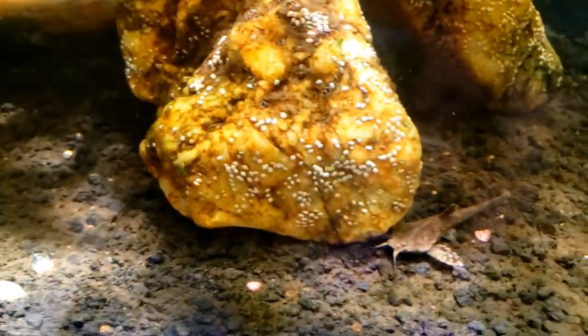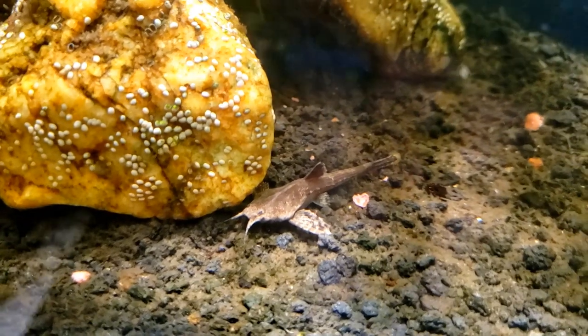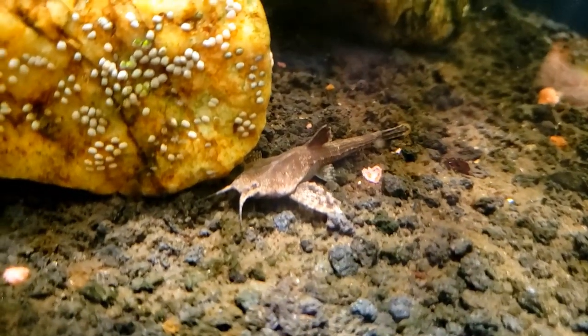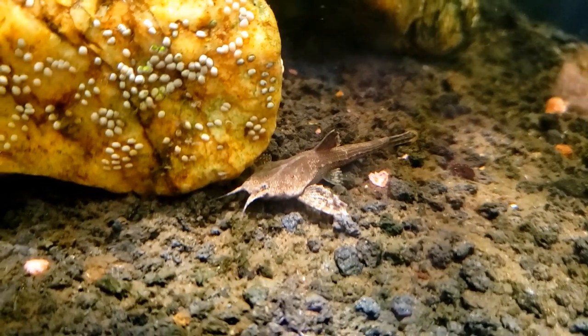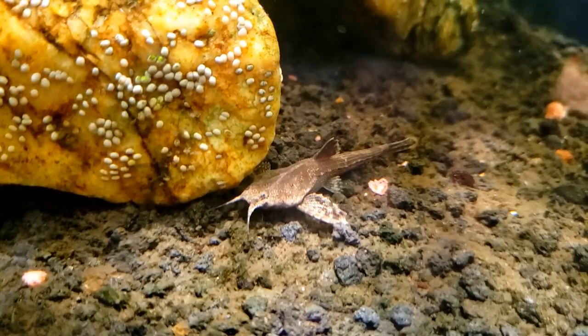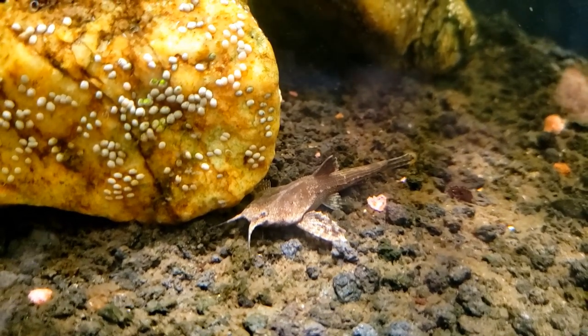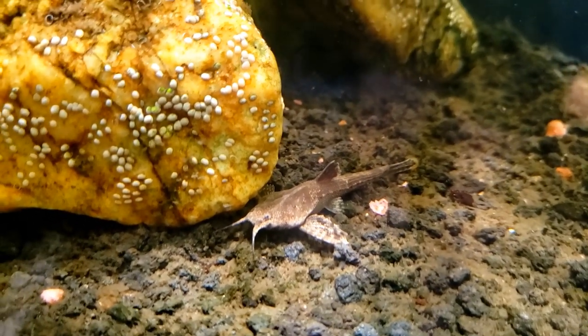I guess we took away all the places for this little one to hide, and so now we're seeing it down here just lying on the surface. It's a pretty cool little fish — it's been in there for a while now. We see it very, very seldom, so I'm glad we were able to get a quick video of it.